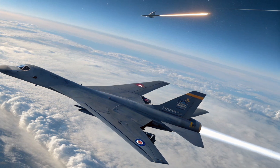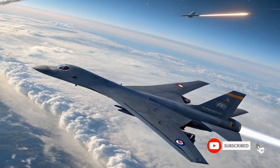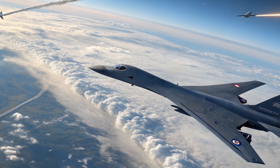If you enjoyed this breakdown of the ARRW missile, don't forget to like, subscribe, and stay tuned here on Drive Dynamics for more deep dives into advanced defense technology.